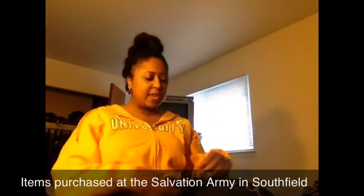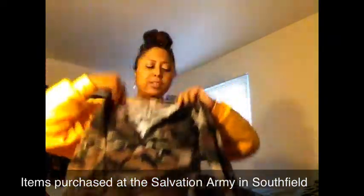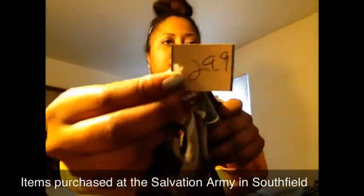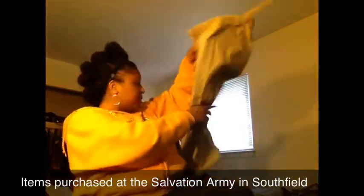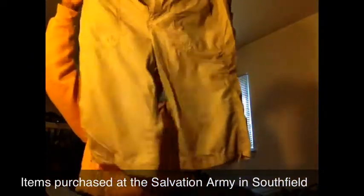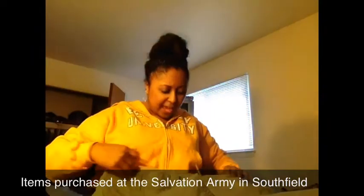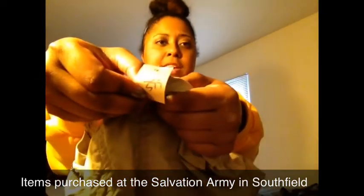So I decided to switch it up and I found a cute little army fatigue shirt with a little sequins detail around the neck, and this was $2.99. I also found some cargo capri pants. They were kind of loose, which is good — which means I'm losing weight — and this was $3.99.